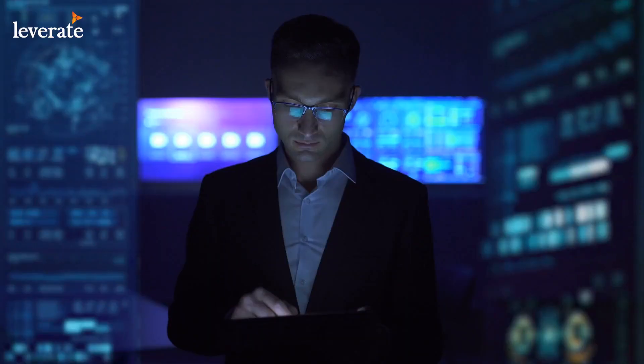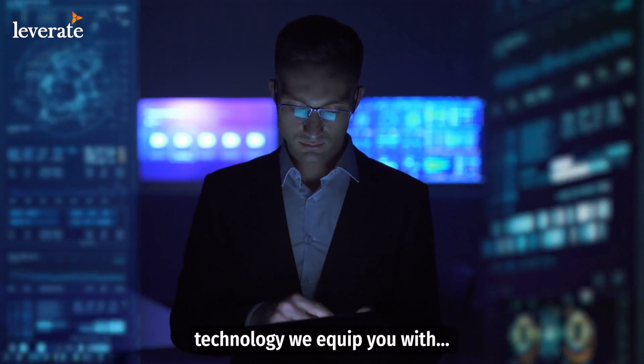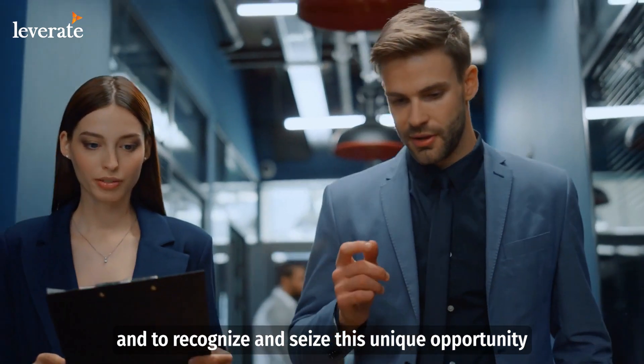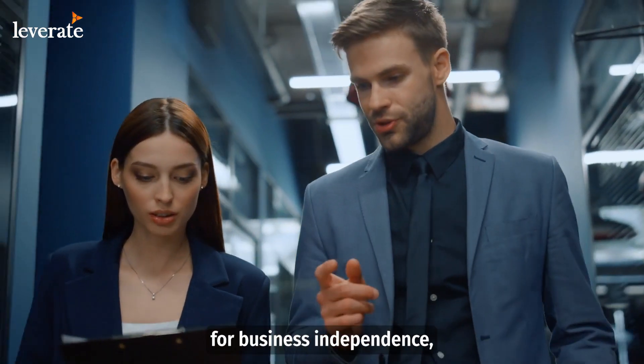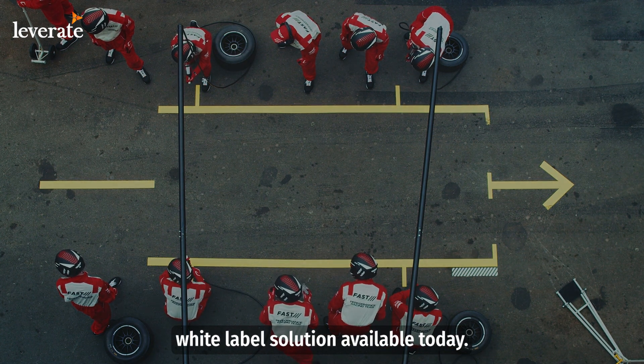So what's left for you to do? Sales and marketing — with the super sophisticated technology we equip you with, and to recognize and seize this unique opportunity for business independence, backed up with the most enabling white label solution available today.